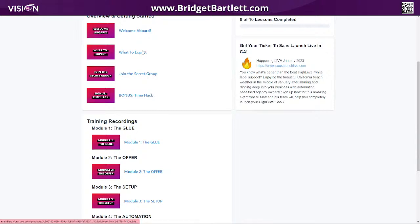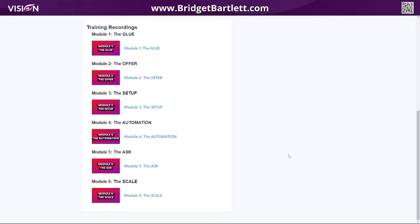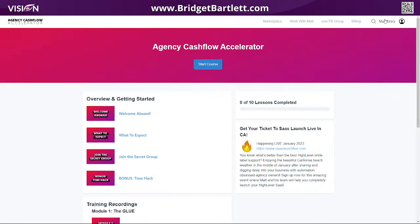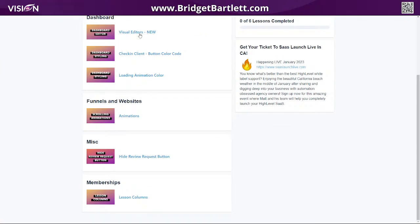In the Agency Accelerator, you can see welcome aboard, what to expect, the offer, the setup, the automation, and the scale — he's literally walking you through the steps of creating and setting up your agency. You also get the funnels and CSS styling I was showing you, with videos on how to create animations on your High Level website. There are also trainings on how to hide certain functions — like the review request button — because sometimes as agency owners we want to hide things that don't pertain to our audience.